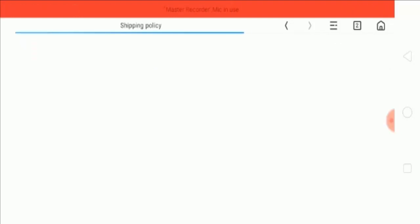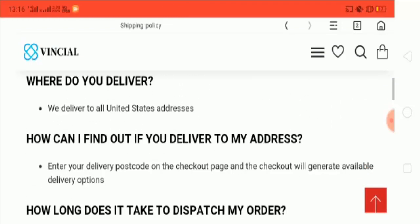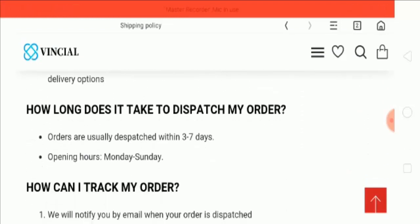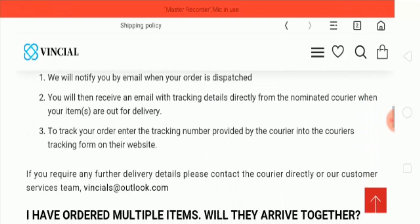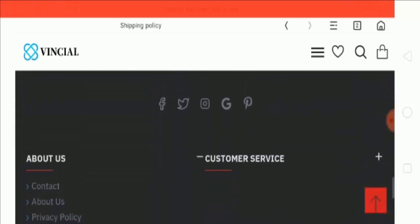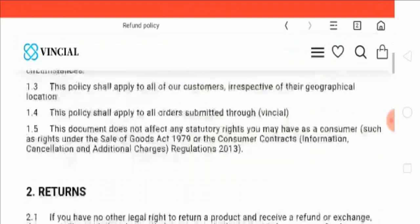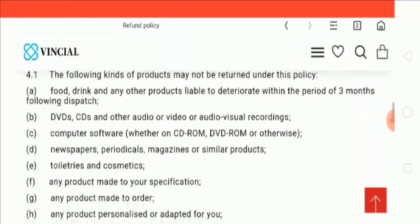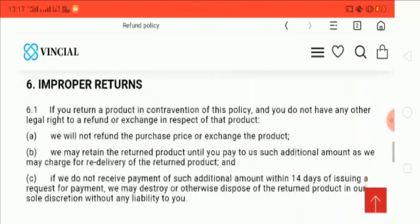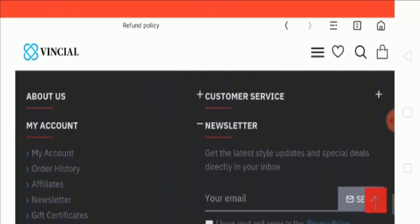Let's go to the shipping policy. This is the shipping policy page where they have defined that they ship products within three to seven business days. Let's go to the other policies — they have defined their different policies in this section.